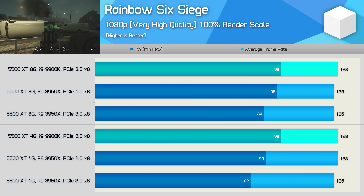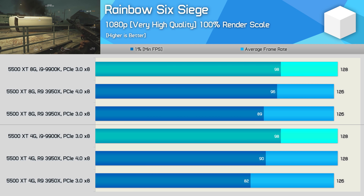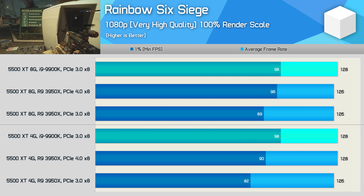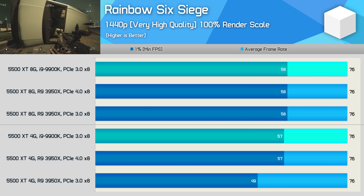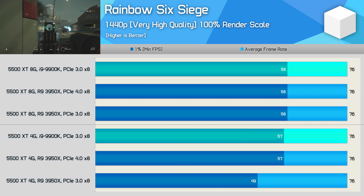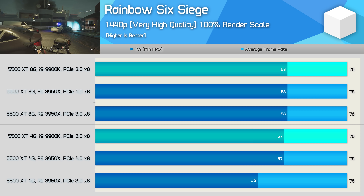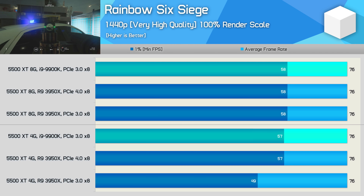Rainbow Six Siege shows a clear improvement in 1% low performance when moving from PCIe 3.0 to 4.0 with the Ryzen processor. However, even when using PCIe 4.0, the 5500 XT still couldn't match the results seen with the Intel CPU. Increasing the resolution to 1440p sees the 8GB 5500 XT become the performance-limiting component — regardless of PCIe version, we end up with the same 76 FPS average and 58 FPS 1% low. With the 4GB version, we see up to a 16% performance increase in the 1% low result with the newer PCIe revision, but again the 3950X was only able to match the 9900K.